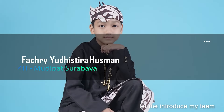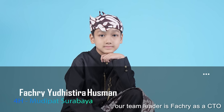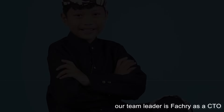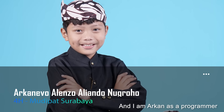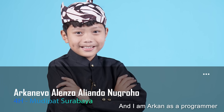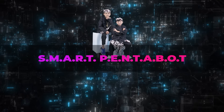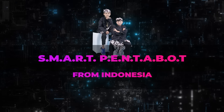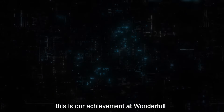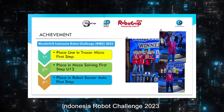Let me introduce my team. Our team leader is Fahri as CTO, and I am Akan as a programmer. We are Smart PentaBot, we are from Indonesia, and this is our presentation. This is our adjustment at Waterfall Indonesia.